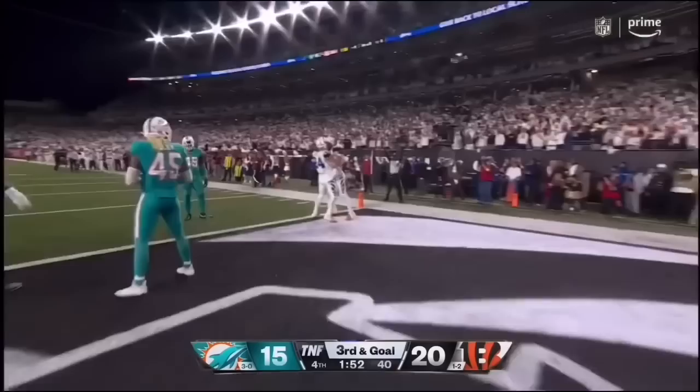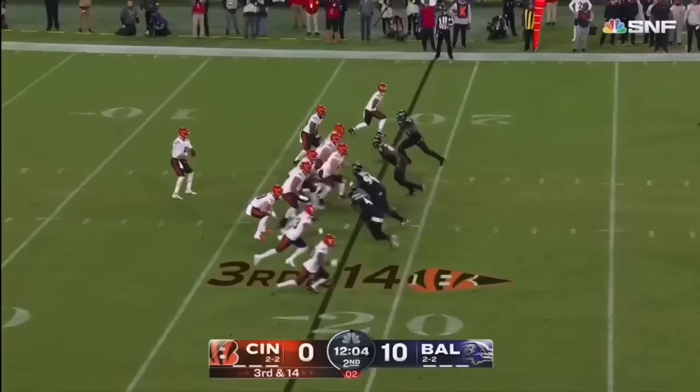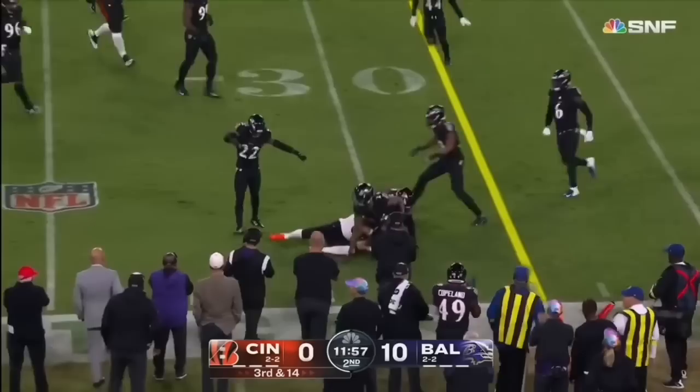He's close to the edge as well. Burrow protected, gets it out to his tight end Hayden Hurst, the former Raven — cannot advance. Marcus Peters. Three safeties. Burrow has some time here.